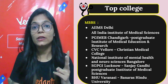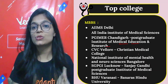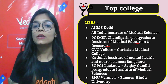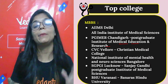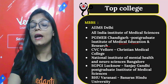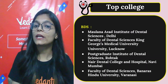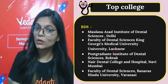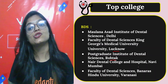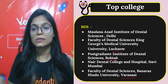Top MBBS colleges currently include: AIIMS Delhi (All India Institute of Medical Sciences), PGIMER Chandigarh (Postgraduate Institute of Medical Education and Research), CMC Vellore (Christian Medical College), NIMHANS Bangalore (National Institute of Mental Health and Neuroscience), Sanjay Gandhi Postgraduate Institute of Medical Sciences, and Banaras Hindu University. For BDS top colleges: Maulana Azad Institute of Dental Sciences Delhi, Faculty of Dental Sciences King George Medical University Lucknow, Postgraduate Institute of Dental Sciences Rohtak, Nair Dental College Mumbai, and Faculty of Dental Sciences Banaras Hindu University.